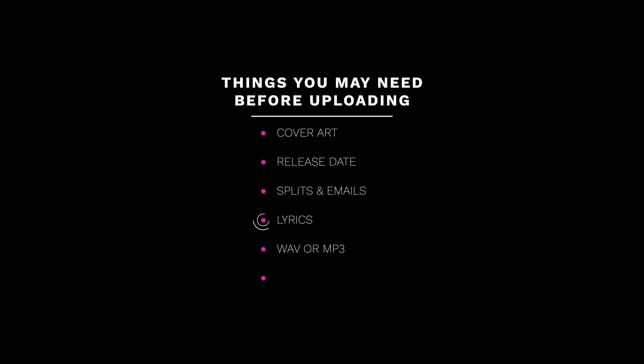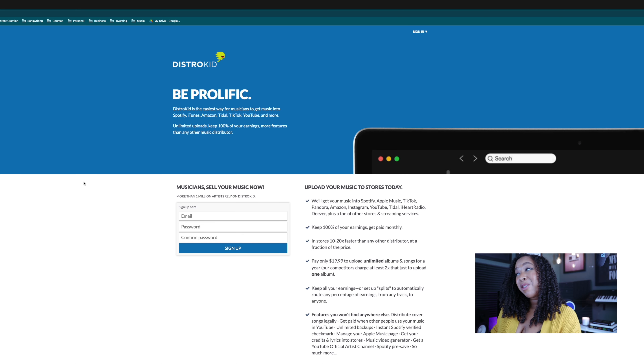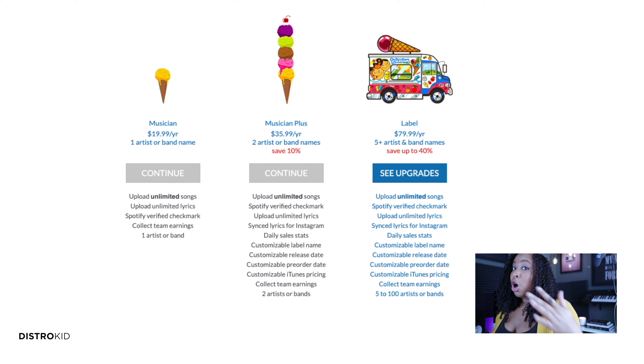I also like to have my lyrics ready. They can get your lyrics on Apple Music and Instagram, which I think is pretty cool. So I always have my lyrics ready to copy and paste right into Distrokid. When you first get to Distrokid, if you don't already have an account, it'll tell you everything about the special features they have to offer. Here's a quick look at the plans: $19.99 for a whole year, unlimited songs, unlimited lyrics, a Spotify verified checkmark, and you can collect and split earnings with your team. If you need extra features, you can look at their Musicians Plus or label plans.